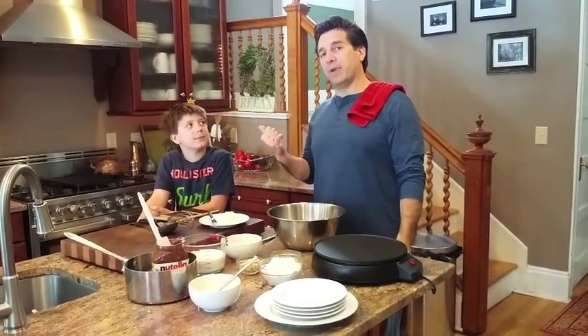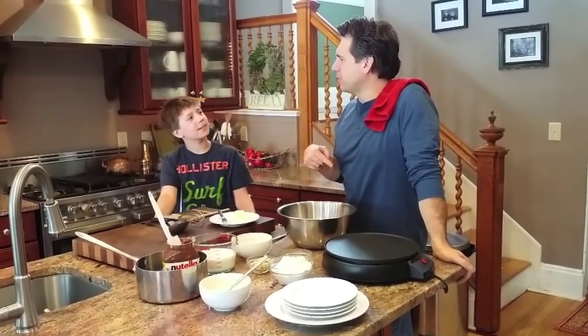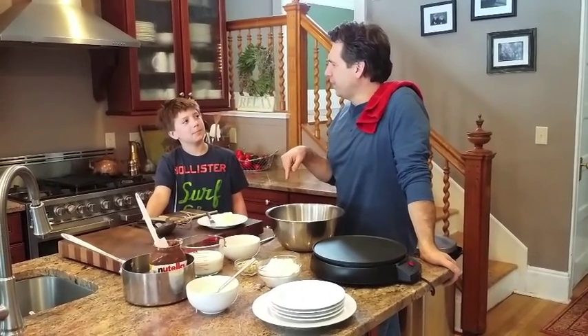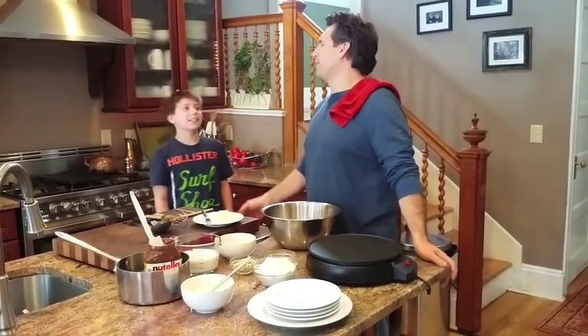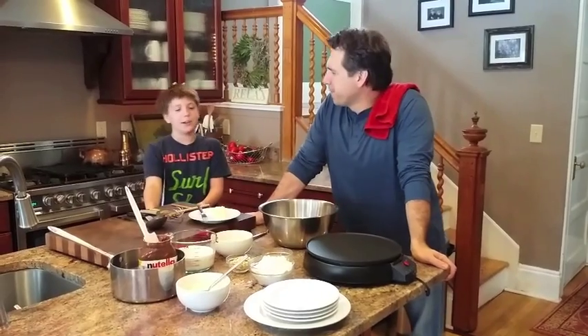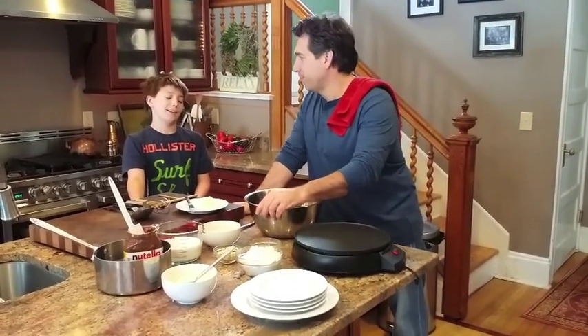I have a helper today — my little guy here. What's your name? Vito Moritz. How did you end up here in the kitchen? Were you invited here to help me today? I'm here with my dad. So, Vito, what are we going to make today? We are going to make some Nutella crepes. Yeah, we're not going to try — we're going to make them.